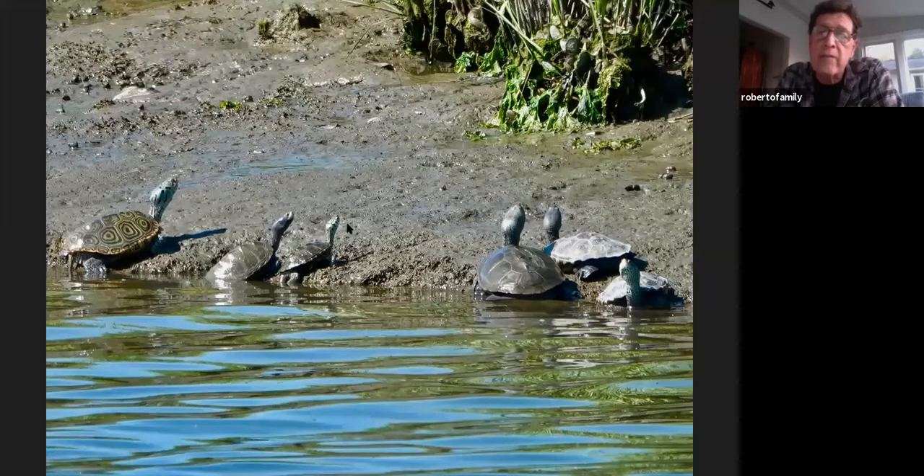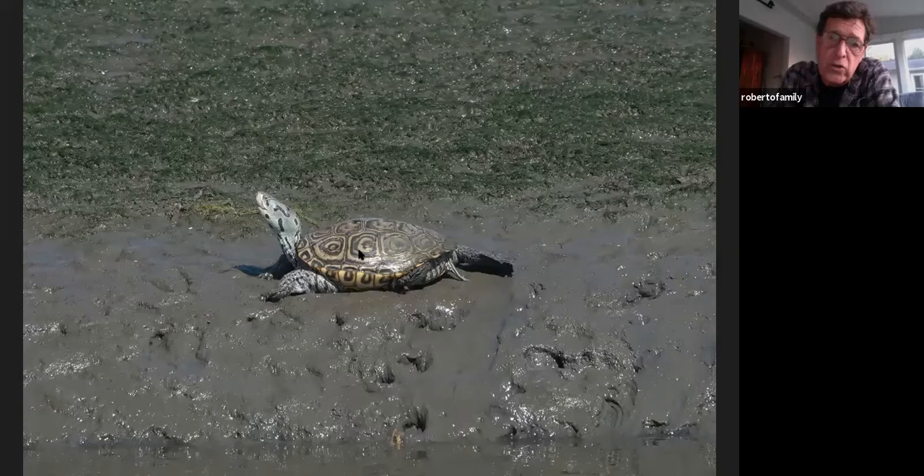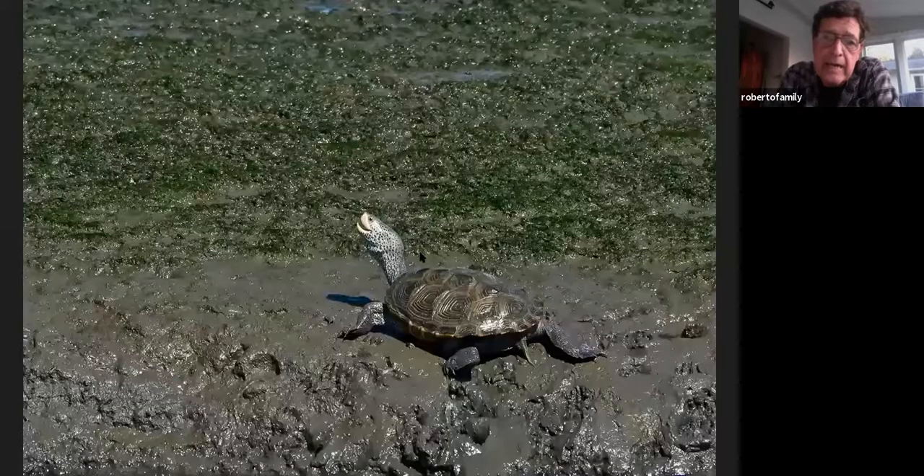Box turtles — when you get down to southern Jersey and Delaware, the color really pops on them much more than the box turtles we have up here. Diamondback terrapins: at low tide you'll see them all over, sunning across the channels. The patterns on each one are unique. You can see one with elongated stripes on the head and patches on the back, and this one more dotted — just happy to be there. If you like turtles, you'll see a lot of them down there, especially when you get into June when they're breeding.